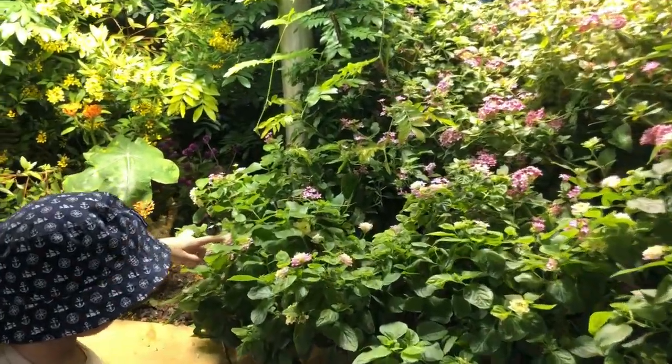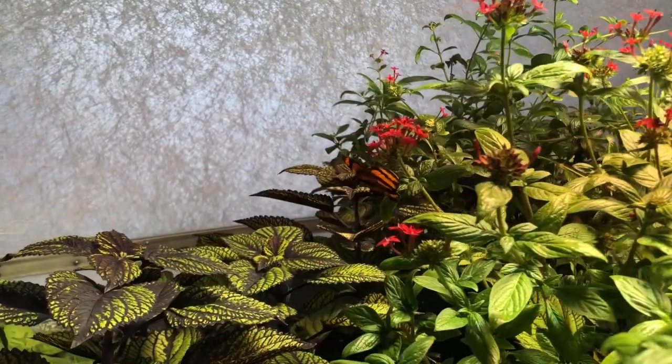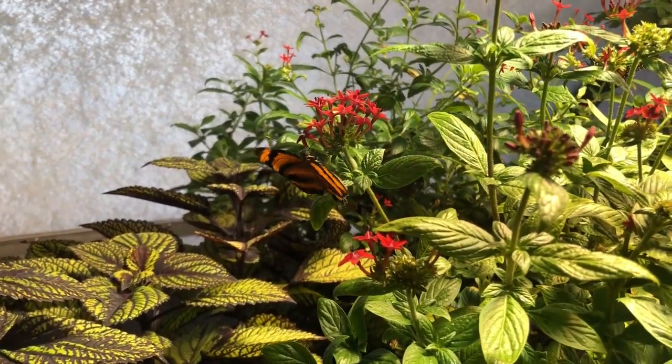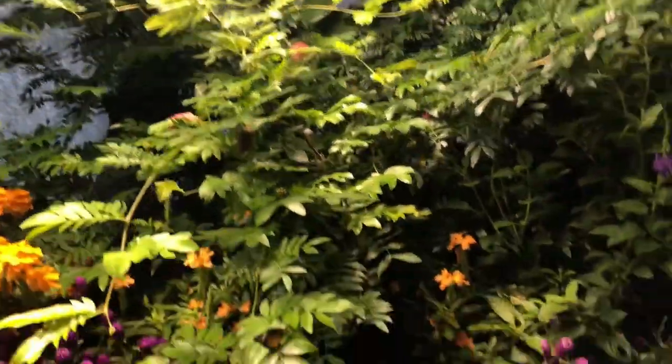Can I touch a butterfly? When a butterfly lands on you, don't touch it. Your touch can be harmful to a butterfly. Instead, let the butterfly explore you, and then let it fly away.